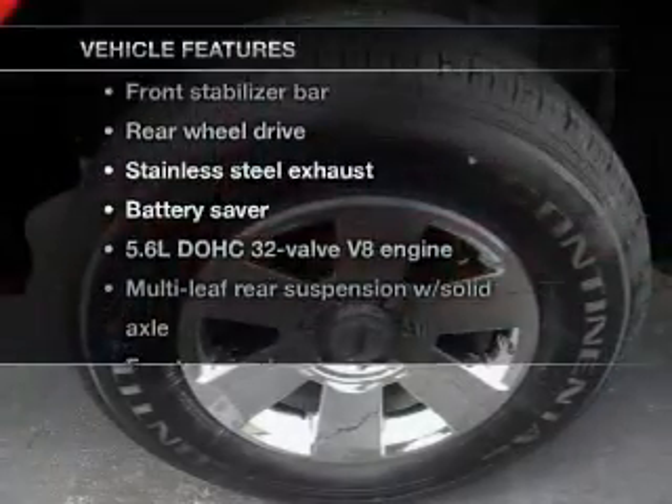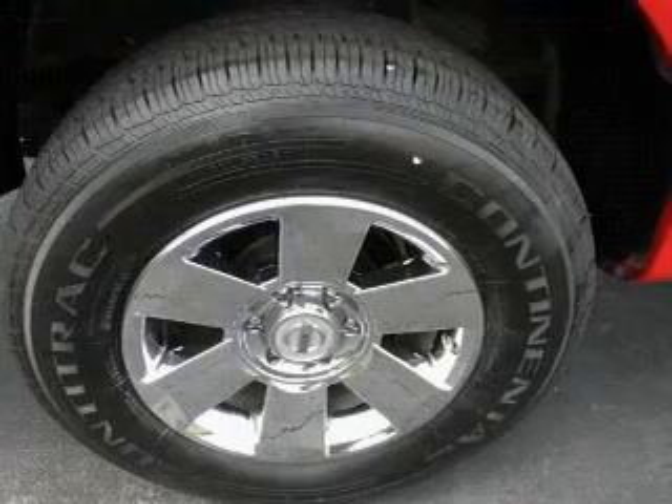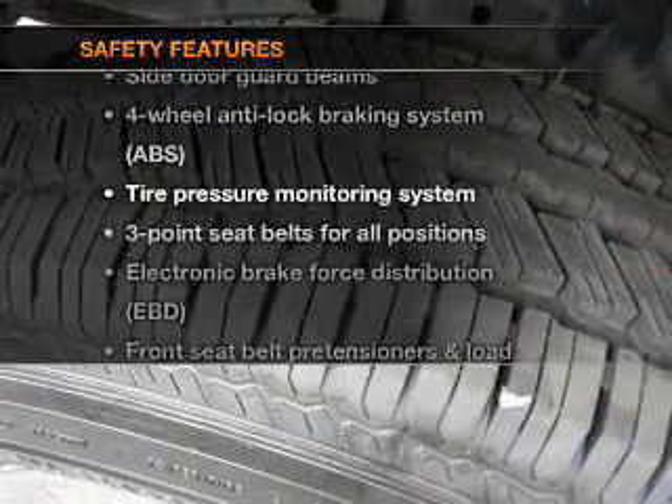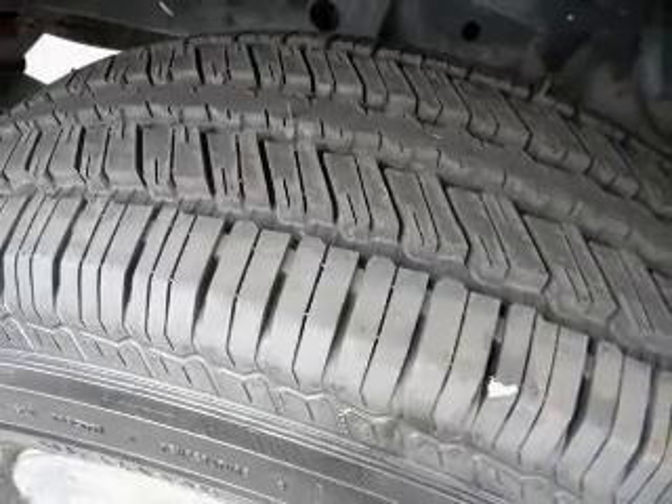Plus, enjoy these notable features that are included in this vehicle: power door locks, power windows, power steering. And for your peace of mind, the following safety equipment is included: low tire pressure warning.